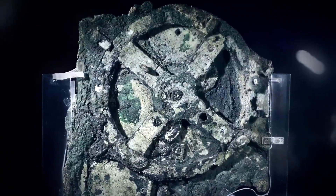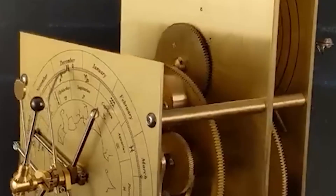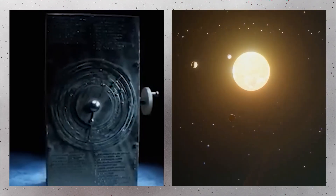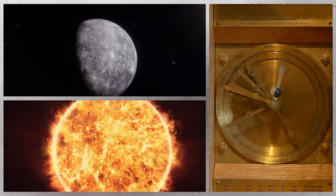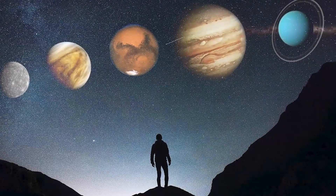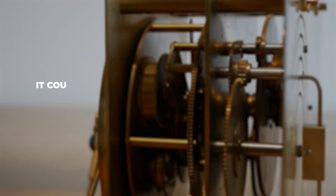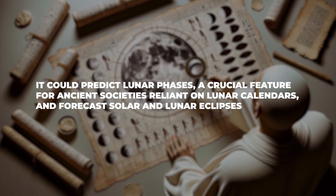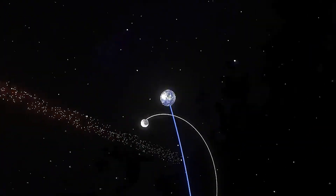The Antikythera mechanism stands out as a marvel not just for its craftsmanship, but for its extraordinary function as an astronomical computer. Unlike simple clocks or timekeeping devices, this intricate mechanism was designed to model the movements of celestial bodies with great precision. Turning a small hand crank set a series of gears in motion, simulating the complex cycles of the Sun, Moon, and the five planets visible to the naked eye — Mercury, Venus, Mars, Jupiter, and Saturn. It could predict lunar phases, crucial for ancient societies reliant on lunar calendars, and forecast solar and lunar eclipses with impressive accuracy. The device even accounted for the moon's elliptical orbit, which causes the speed of its travel to vary, demonstrating a level of astronomical understanding far ahead of its time.